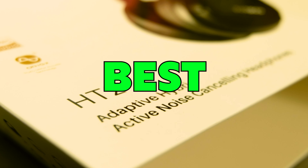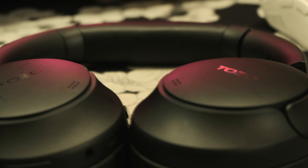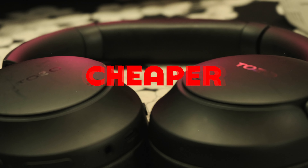The Tozo HT2 is the best value wireless headphones you can buy, usually priced at $40 and can even be found cheaper.